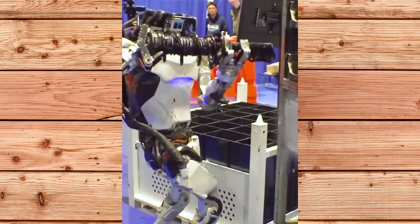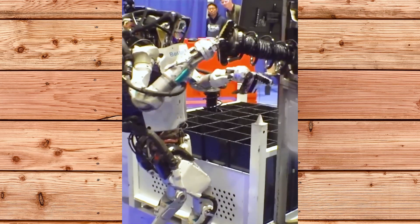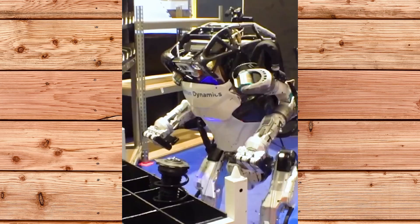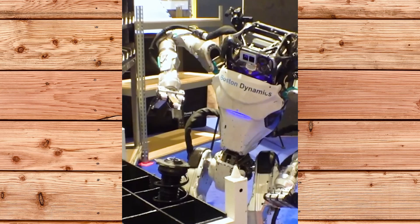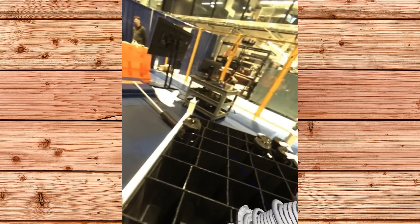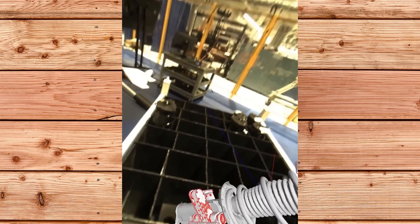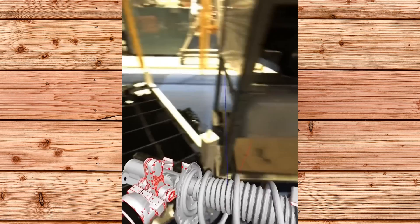Boston Dynamics, the company behind the famous Atlas humanoid robot, has just released a new video showing Atlas picking and placing automotive struts in a warehouse. This is a remarkable demonstration of Atlas's abilities and a challenge to other humanoid robots in the market. Let's take a look at the video and see what it means for the future of robotics.